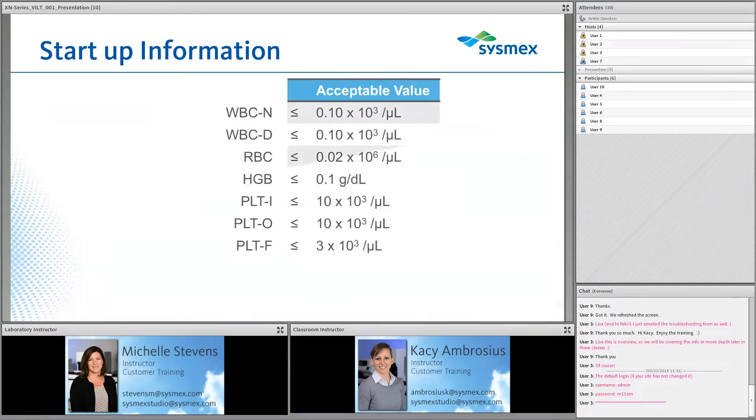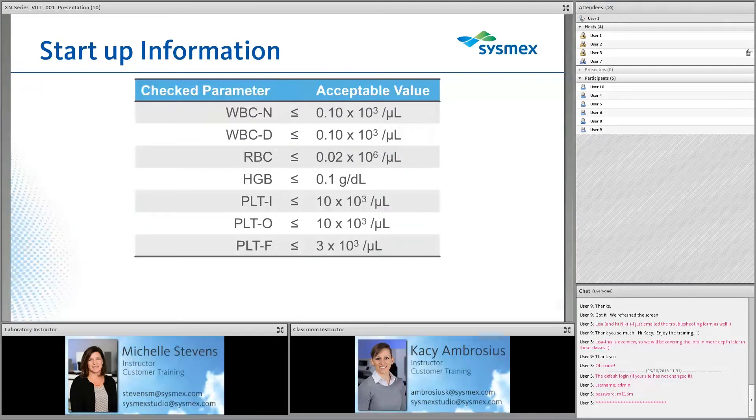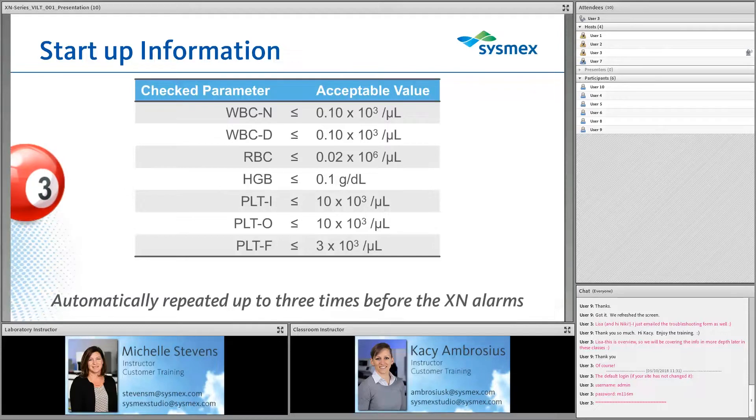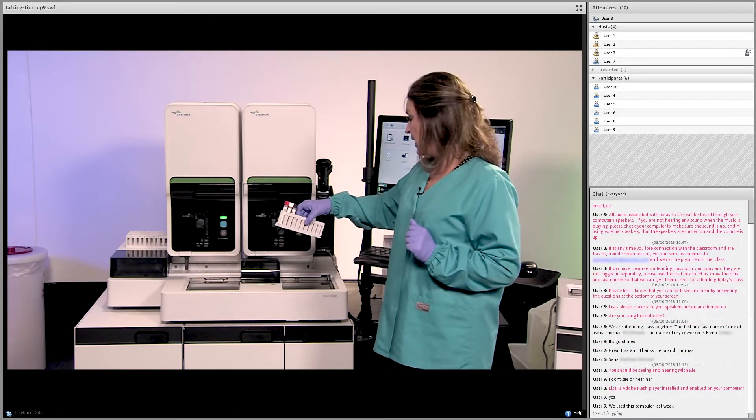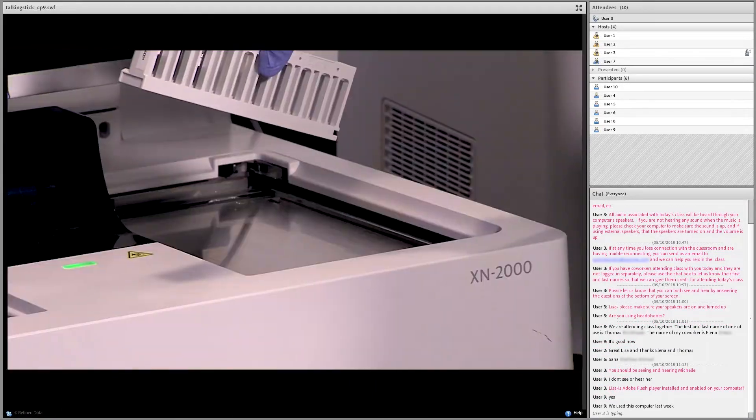Virtual Instructor-Led Training, or VILT, is the cornerstone of Sysmex training. VILT is a live, interactive learning experience that combines traditional classroom-like presentations with laboratory demonstrations, all delivered to your computer.